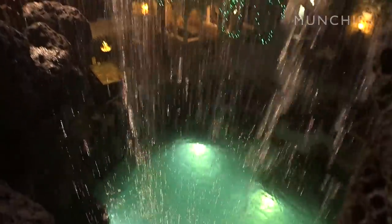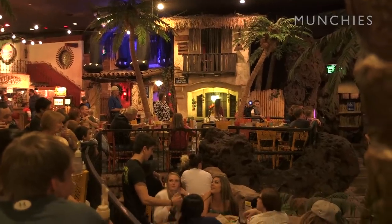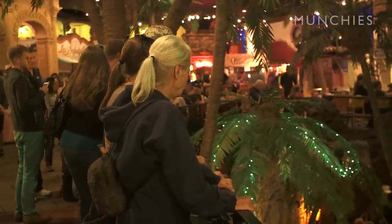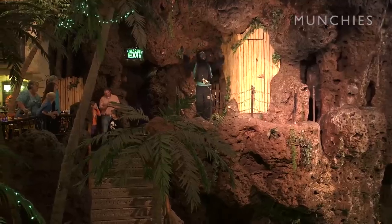I believe that 40 years ago they captured lightning in a bottle here. And despite the attempts of different ownership or different people who have come in and tried to change things, the philosophy, the recipe, the core values have all stayed the same. So 40 years later, we're still doing the same thing and it's still successful.